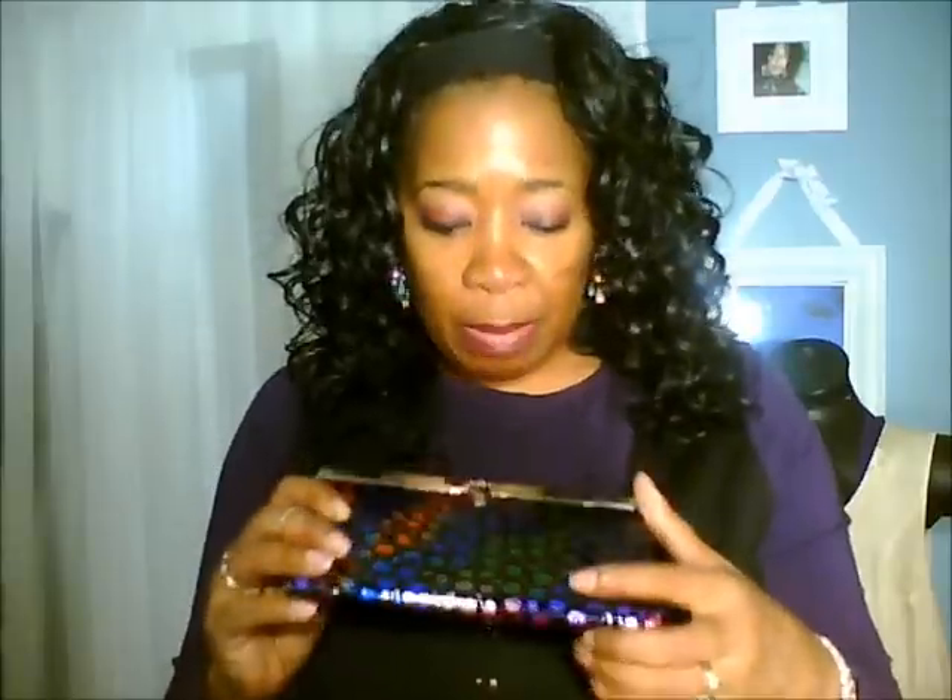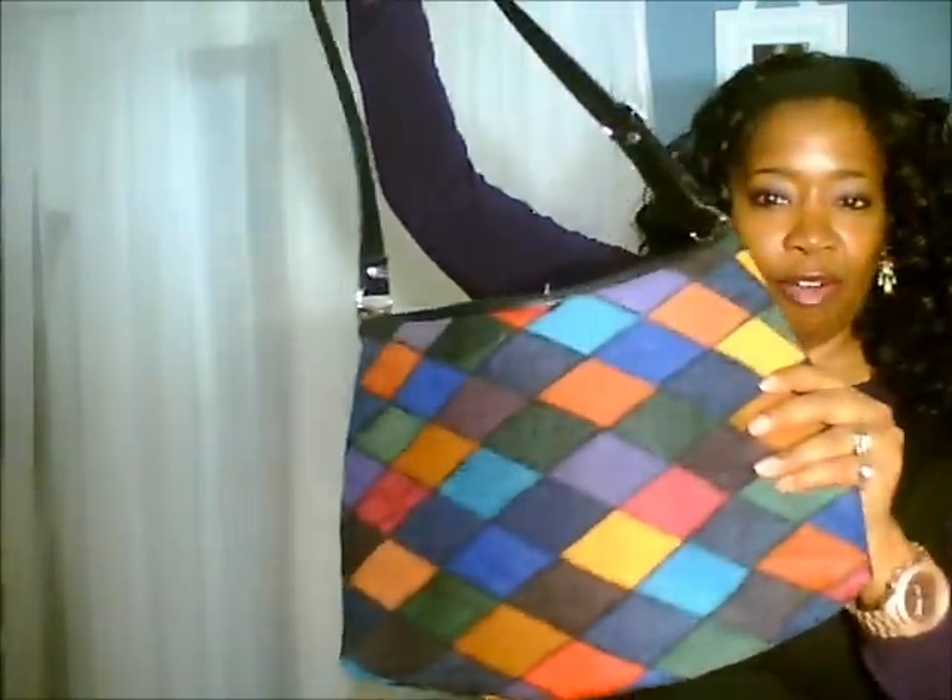I've been looking at these at Dots or Charlotte Russe but never wanted to pay $7.99 or $6.99. I paid two dollars for this at the thrift store — two bucks! Look at the colors on this purse, look at that patchwork. It was screaming my name. Whatever shoe you have, this purse will go with it. It was $8.99 in the store and it's brand new — still has the tag on it.